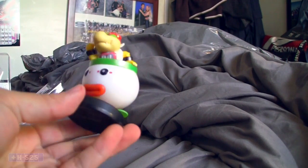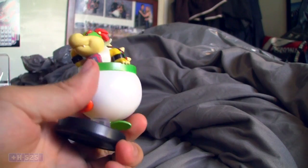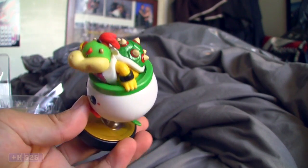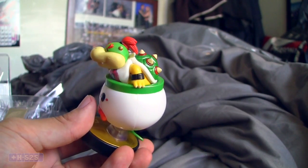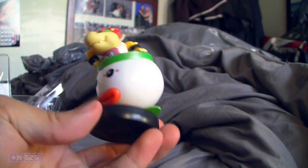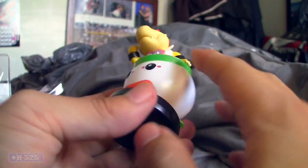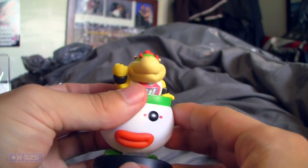So this is quite the hefty amiibo for what it is, because of the clown car. It's a little funny because you can look in the hole and his body cuts off at some point — you don't see his legs — but obviously they're not going to put in that much detail. I think it looks great. The clown car came out great, nice clean color to it, very clean.